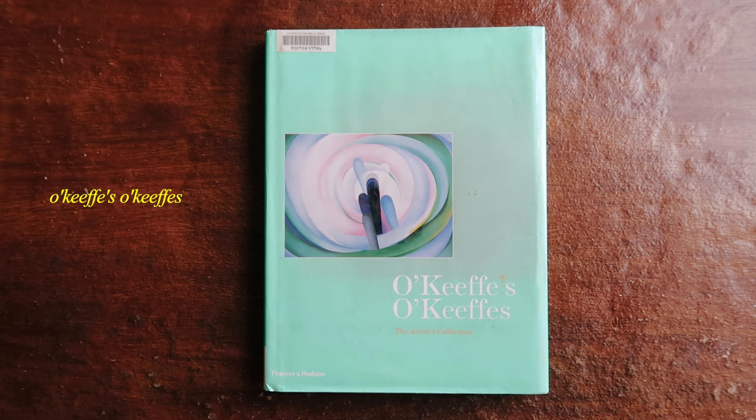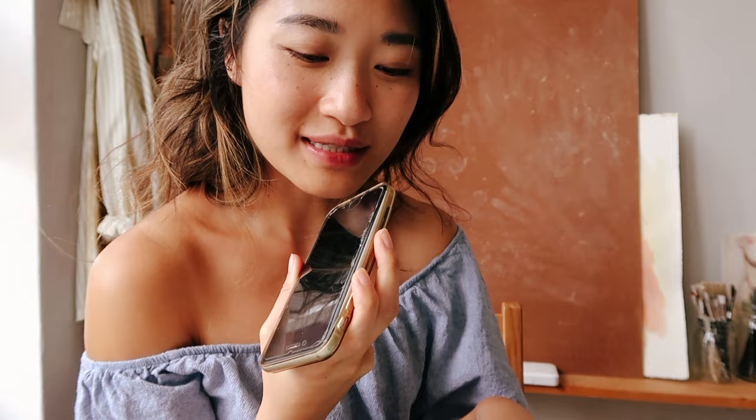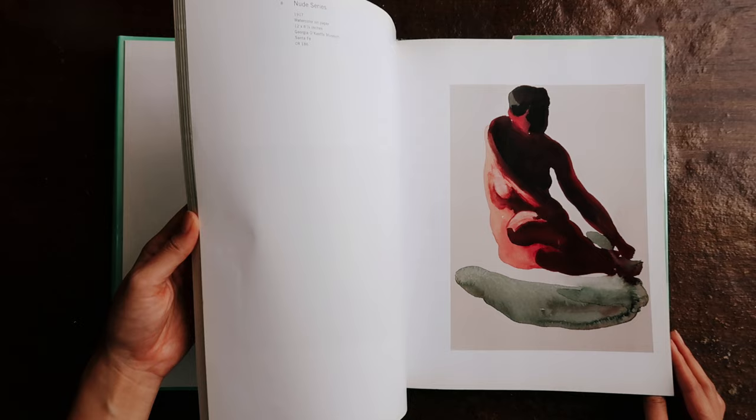A couple of weeks ago, I got this book from the library. It is a book of Georgia O'Keeffe paintings. I've been having such a great time flipping through it every once in a while and studying some of her work. Today, I came into the studio with not the faintest idea of what to work on, so I figured it was prime time to do a Georgia O'Keeffe painting study.